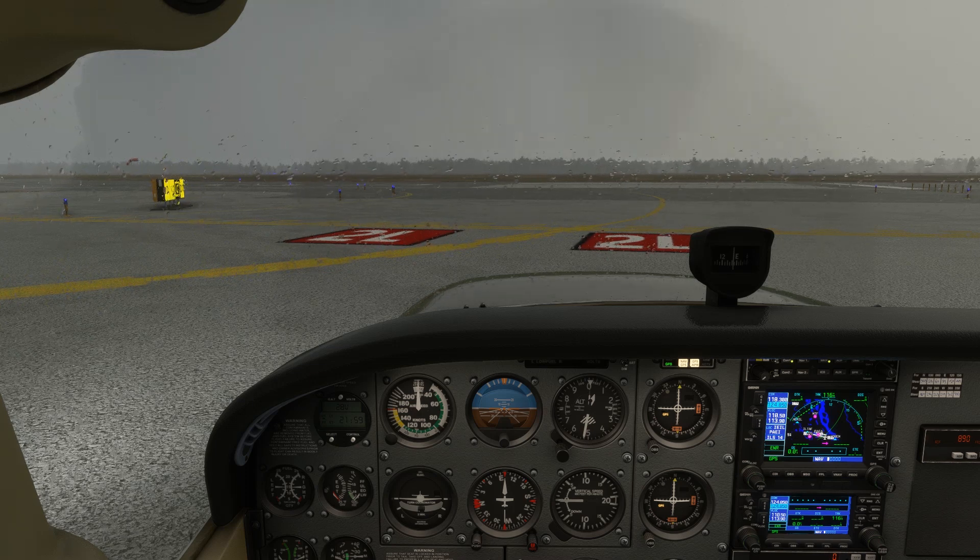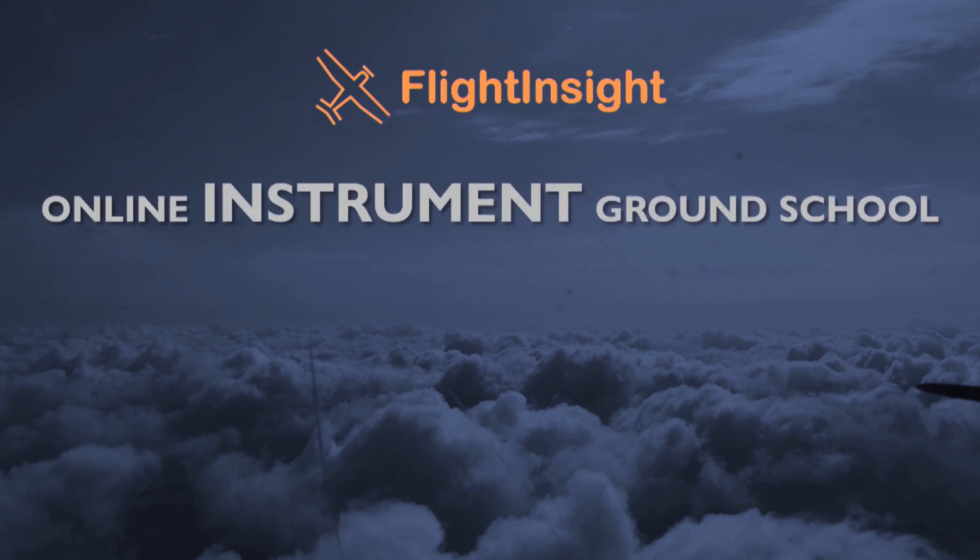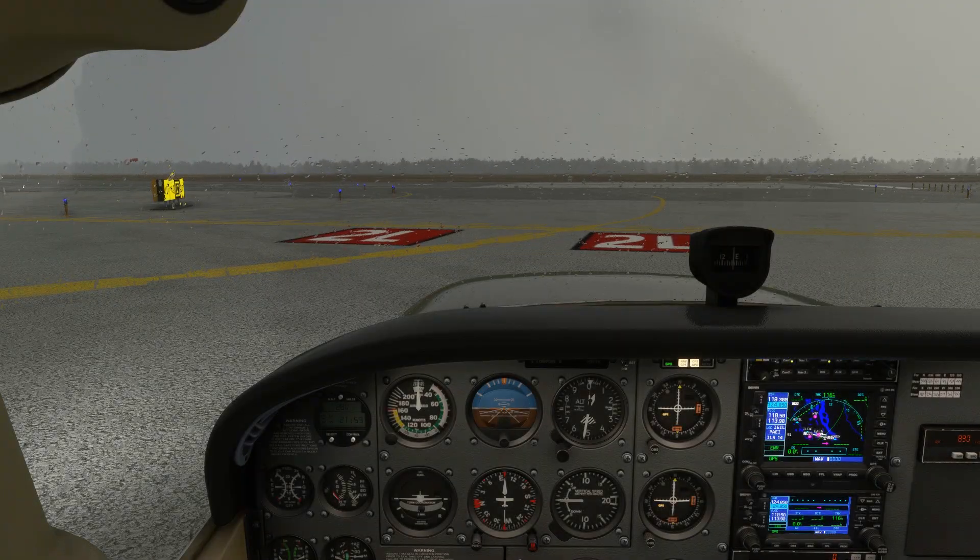Let's take it back to the old school and have a look at VOR navigation by doing a departure procedure using it. I could tell you that VOR practice is good for you and develops your situational awareness, but really I think it's just fun. I also like manual transmission cars and watches you have to wind every few days, so maybe it's just me. You can really become a VOR expert by going through our Flight Insight IFR Ground School, which covers this type of navigation and so much more. Check the link here or in the description. Let's get started.